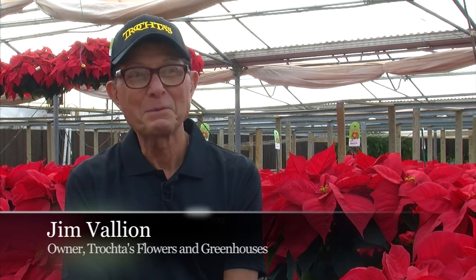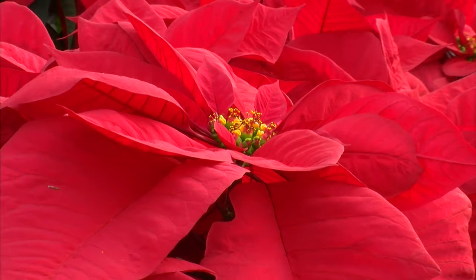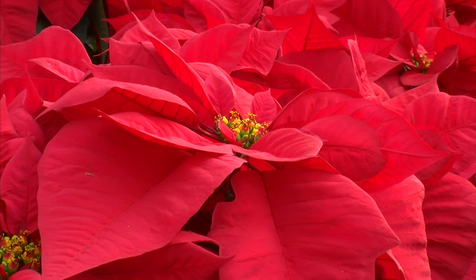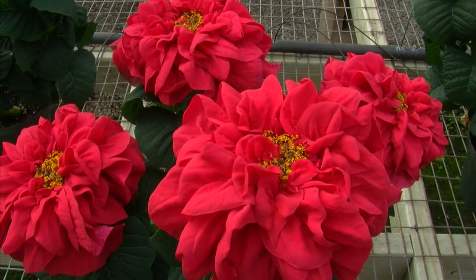We are full of poinsettias at this time of year. Poinsettias are the largest selling plant at Christmas time in the United States. We have red, white, there are orange ones available if you have a spray can. There are red and white ones available also, which we do not have. But we have the pink and we have the red, which are the most popular.